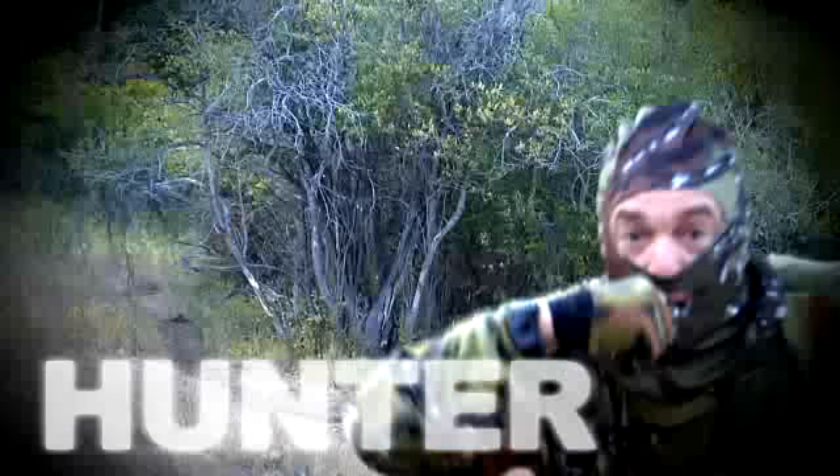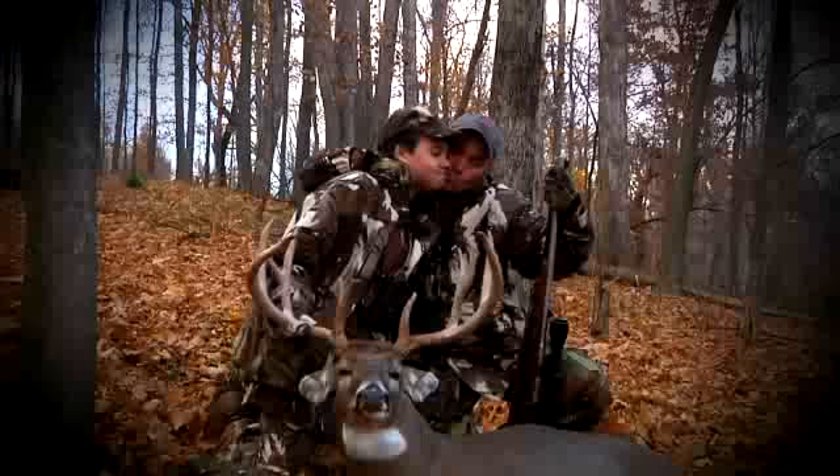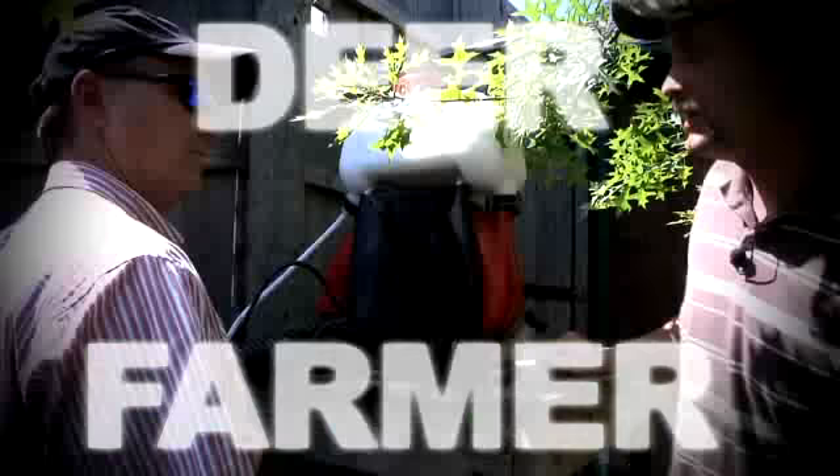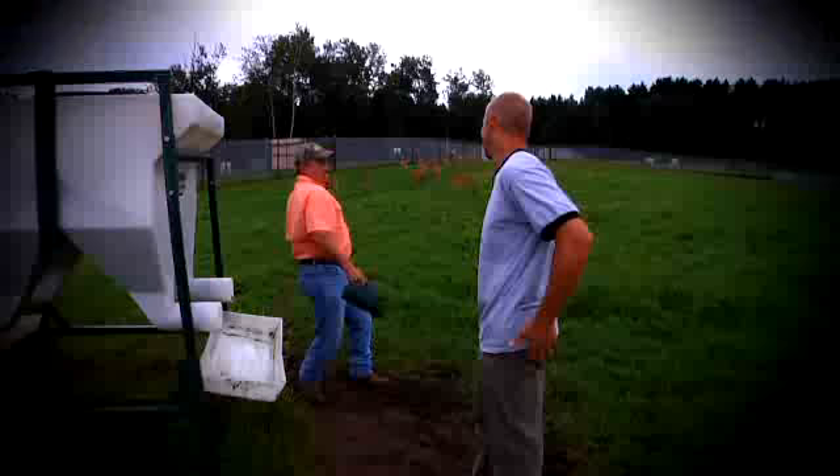I'm a hunter. A fisherman. A conservationist. A family man. And I'm proud to be a deer farmer. I'm taking a road trip, and we're going behind the scenes of today's most innovative deer farmers and wildlife management operations in North America. This is Deer and Wildlife Stories.